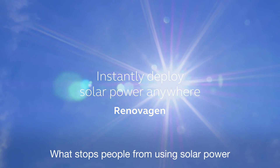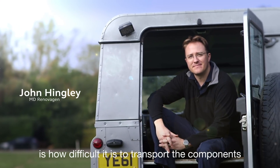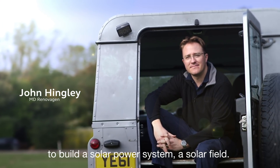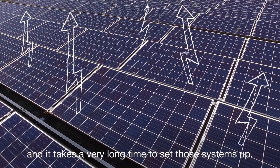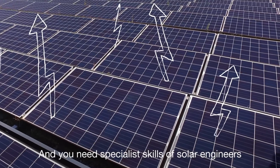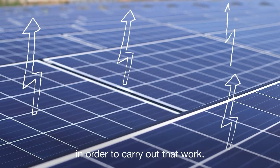What stops people from using solar power is how difficult it is to transport the components to build a solar power system, a solar field. The components are very heavy and it takes a very long time to set those systems up, and you need specialist skills of solar engineers in order to carry out that work.